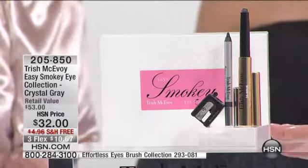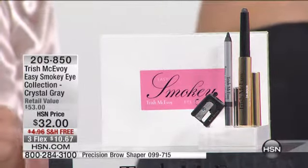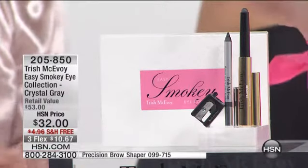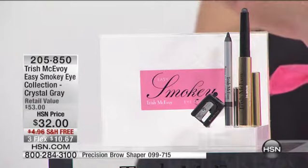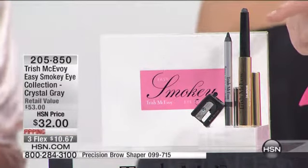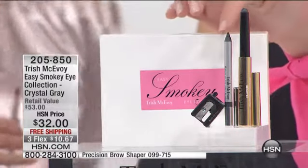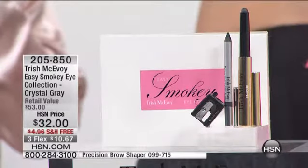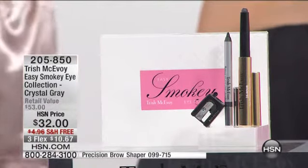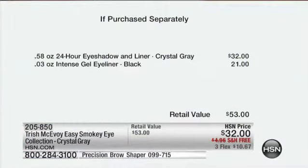The three credit card payments end at the end of this show. So I just want to go over what you're receiving here, because I think it's really important. $32 is what you spend for the crystal gray — this is the 24-hour eyeshadow — and a customer pick by itself, basically for free. The gel liner in pencil form, in the blackest black — that's always a customer pick — as well as the sharpener, a $21 value, free. So three credit card payments — I can't believe Trish is doing this — for $10.67.